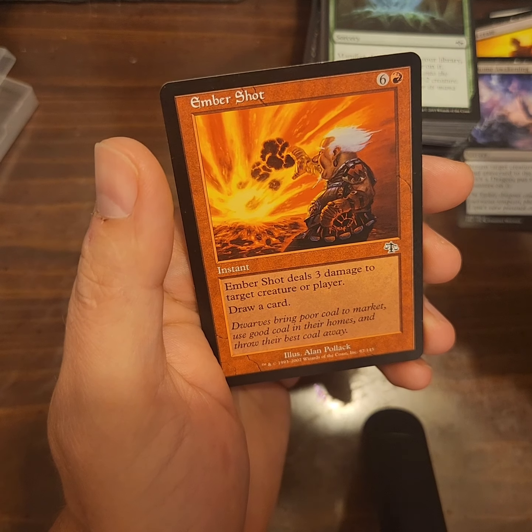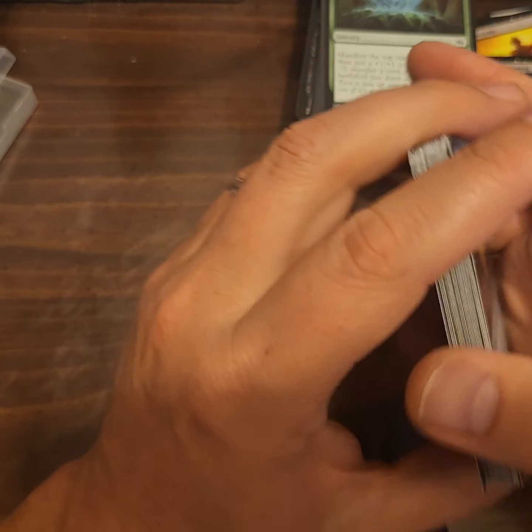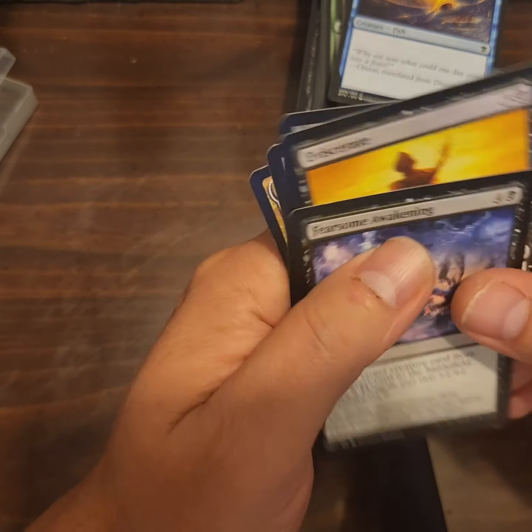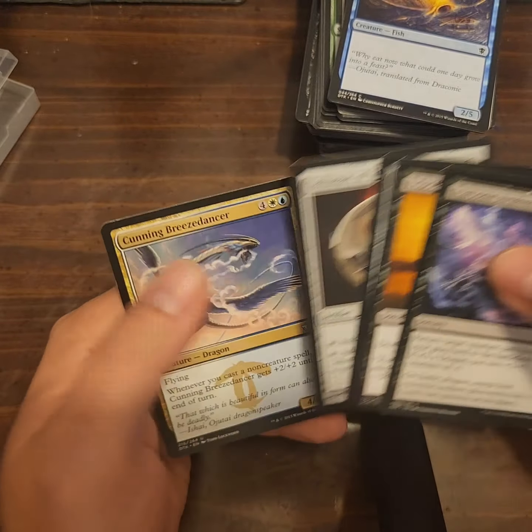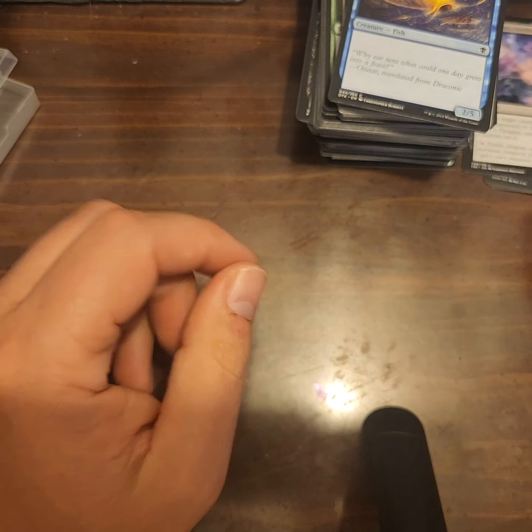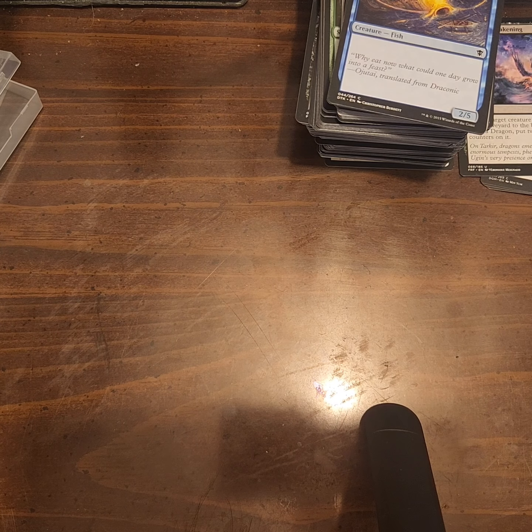Festerhide Boar, Fearsome Awakening — another uncommon, probably all worth like five cents, nothing. An Ember Shot. All right, well we'll look those cards up and put them on screen. Like I said, they're probably worth nothing. All right, you guys like and subscribe, give it a thumbs up, and I'll keep doing this. If there's anything anybody wants, let me know — maybe I can mail some of those cards out. All right, have a good day!